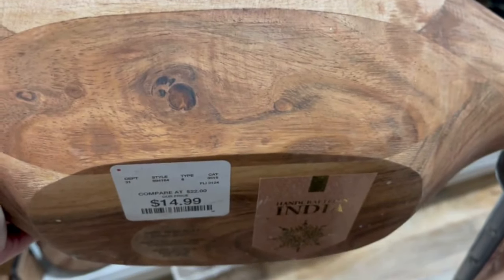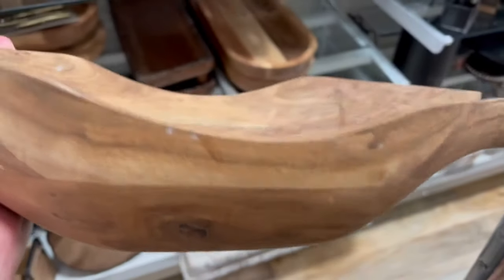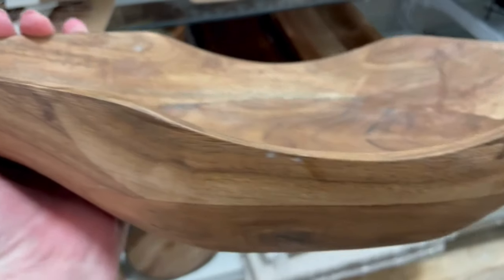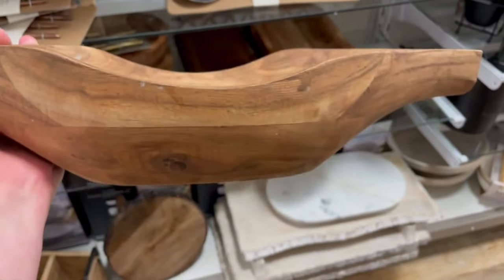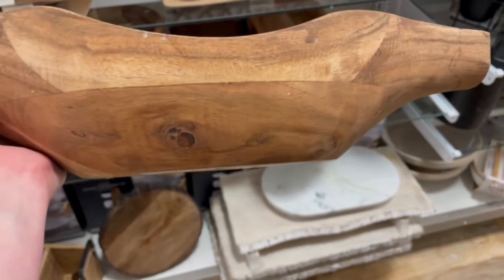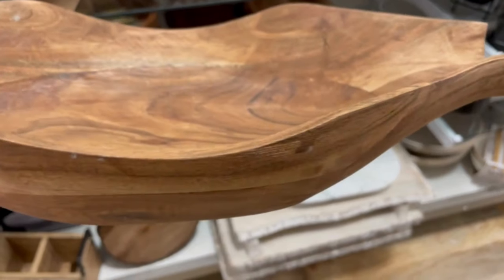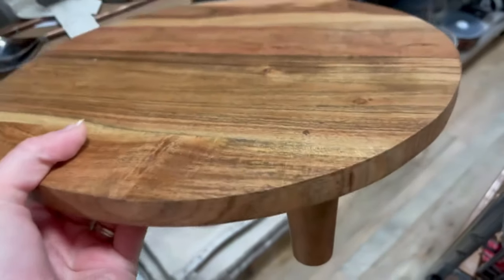I ran across this wood dough bowl. Wood dough bowls have been really big in the last few years. They're great to place on mantles, put candles in them, on a long table, or a kitchen table as a runner. They're just really versatile and I think for the price of $14.99 this one was a really good find.